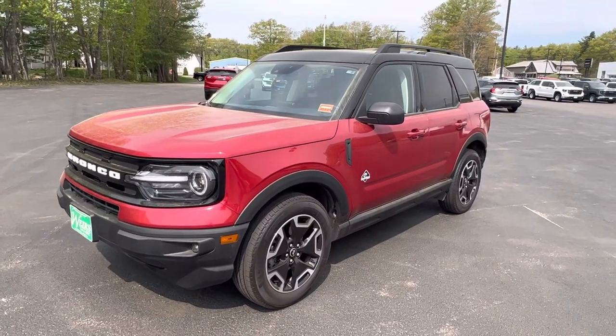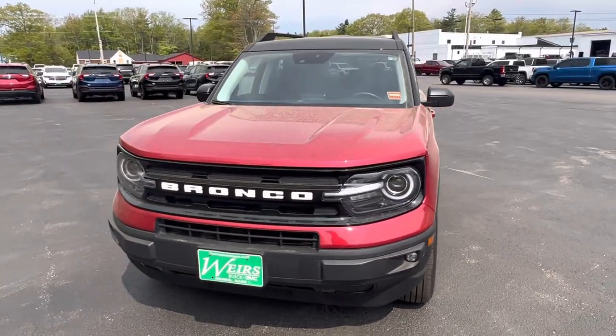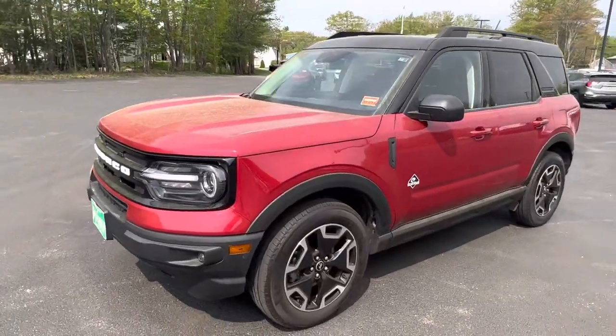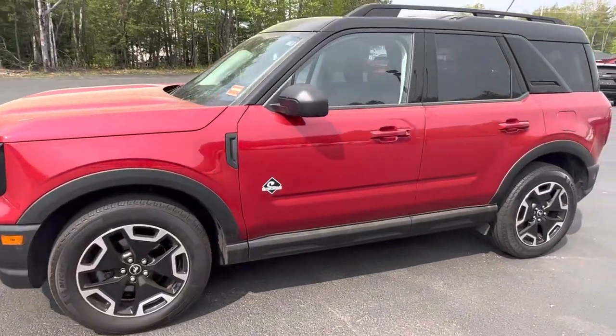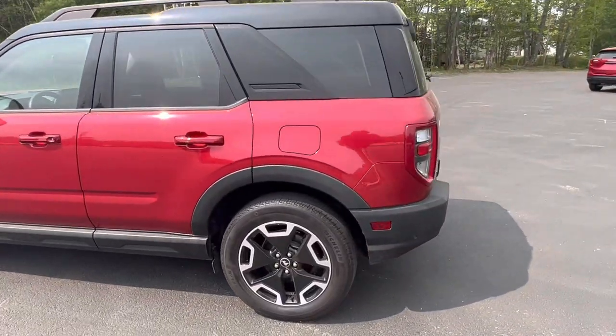Good morning, Josh over here at Weir's Motor Sales, giving you a closer look at this 2021 Ford Bronco Sport, the Outer Banks Edition. Red in color with the black top, got the black and aluminum wheels there. Just want to give you a quick walk around to give you a closer look inside and out.